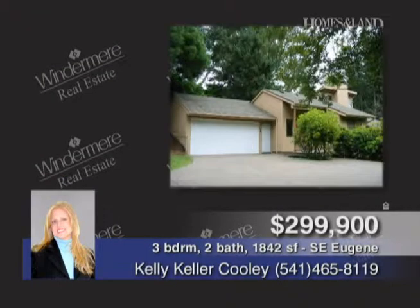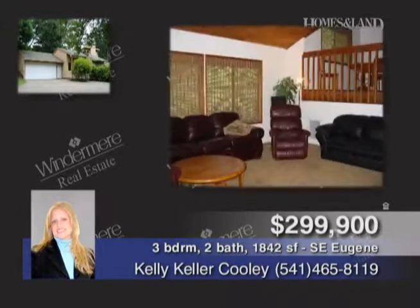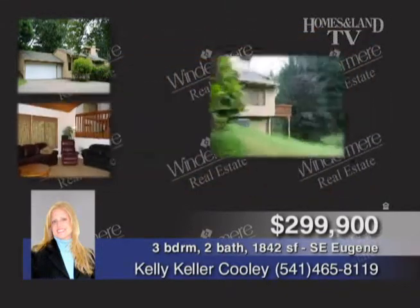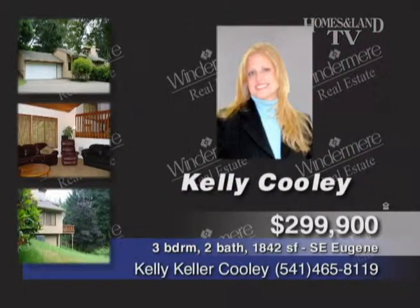This private Southeast Eugene Contemporary Home offers some updates, open floor plan, lots of windows for natural light, decks on two levels, and a hot tub. Won't last long at this price. A must-see at $299,900. Call Kelly Cooley.